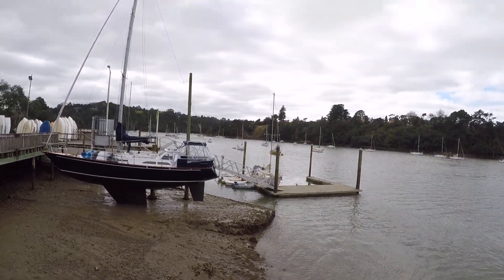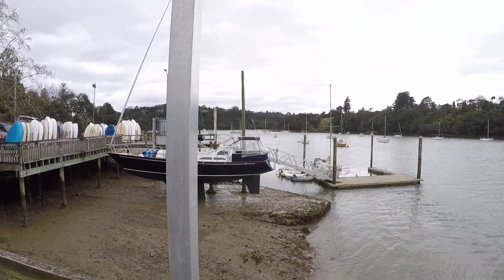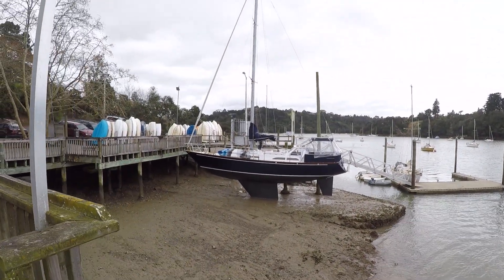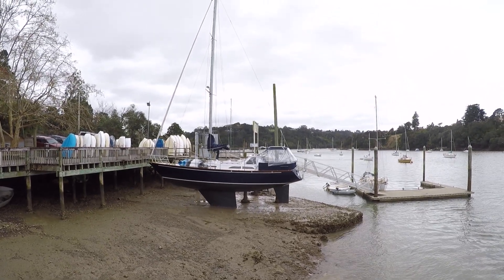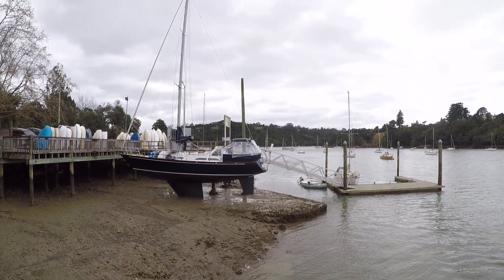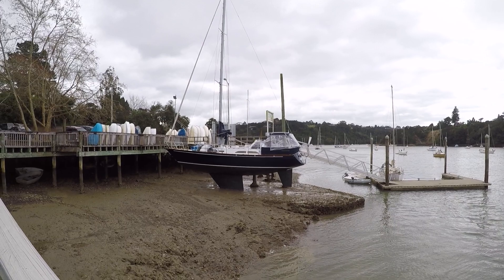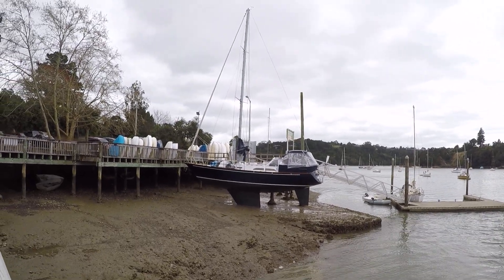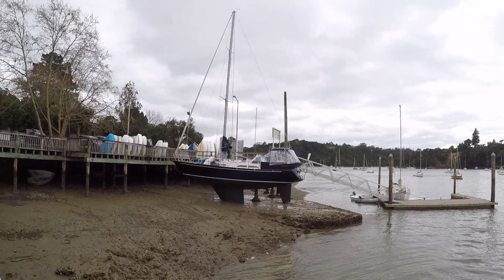When the boat heels over you just end up with more drag. I've had this boat for five and a half years now and I've done a lot of work on it to get it looking like this.